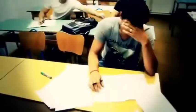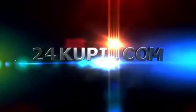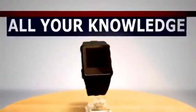Imagine a world where you can pass any exam without any problems. 24KUP.com and PLUS385LTD proudly present a device that will change your lives. Introducing the first watch that can store all your knowledge in one place.